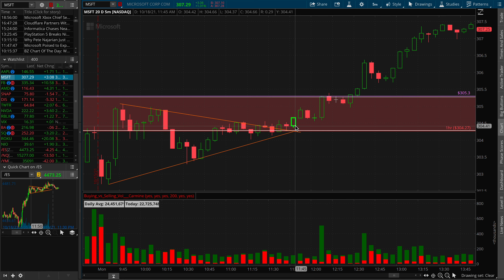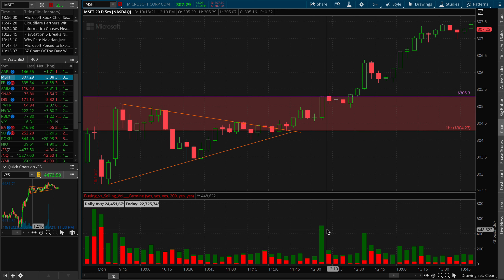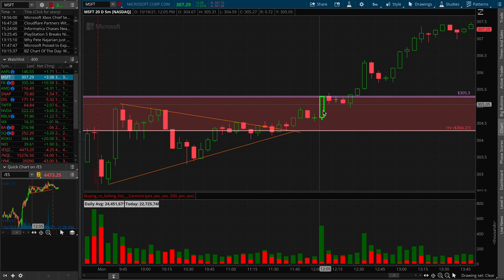That would have been a good spot for an entry, even though we were decreasing in volume. Theoretically, I probably would have gotten in right at this 12:05 candle as soon as we got momentum bringing in. We had VVM — this is pretty clear. Huge volume spike. Something was cooking here. And we also broke above high of day as well as this intraday resistance here at the 305 area, which is important.